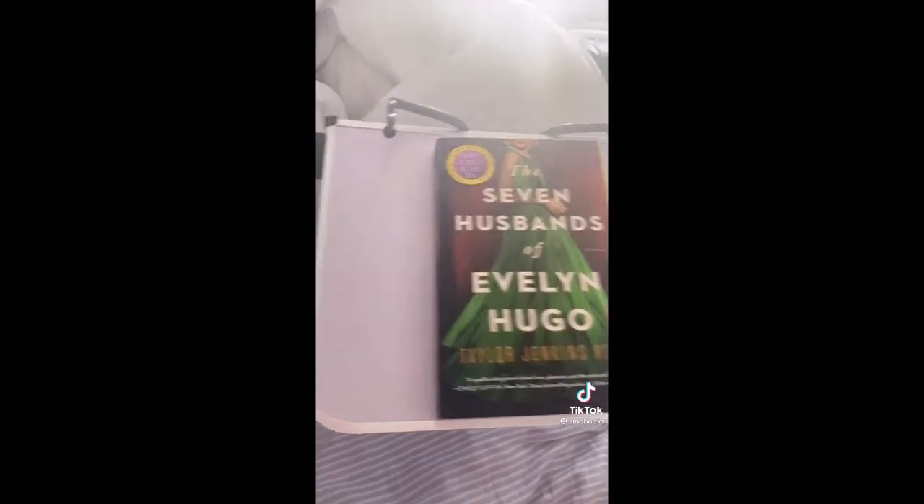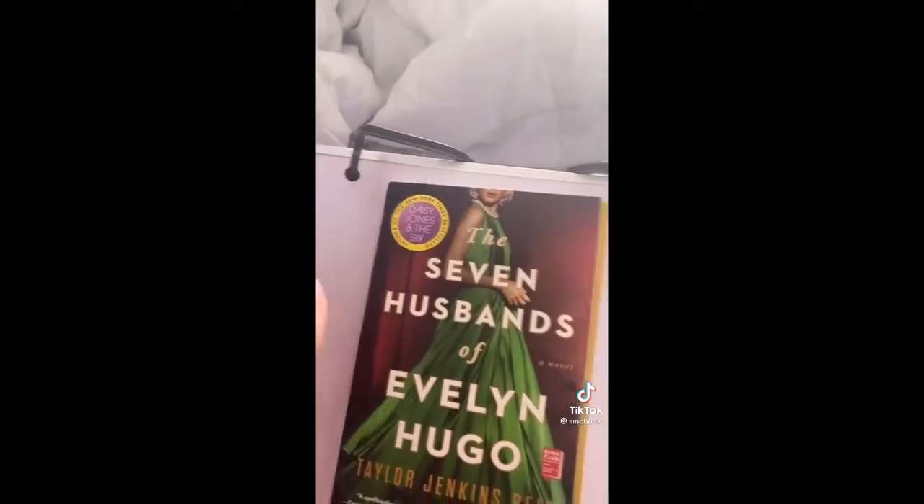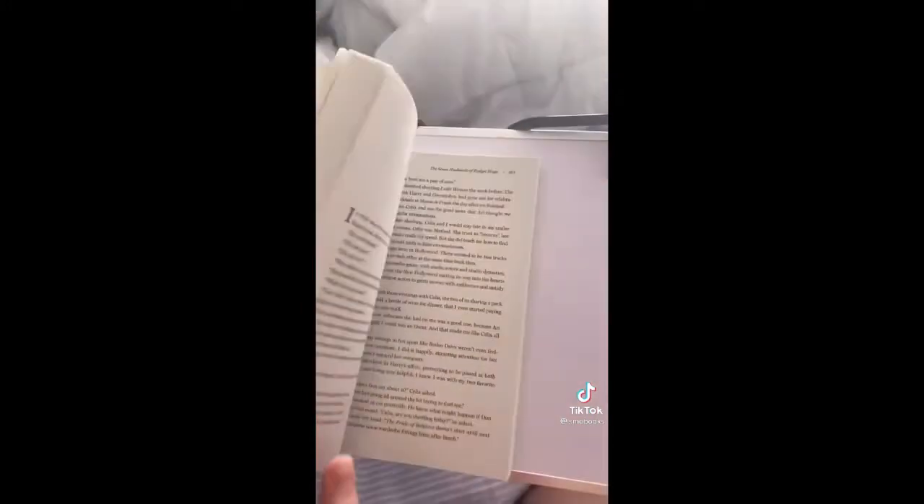If you ever want to get someone a bookish gift, get them this because it's so cool and I love it. It's this little mini desk — you just open the book and put this down so it holds your page open. I'll show you.